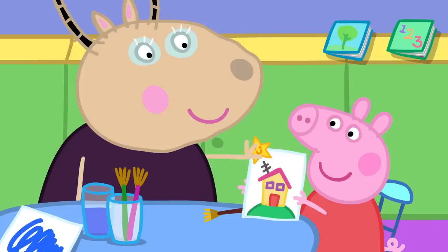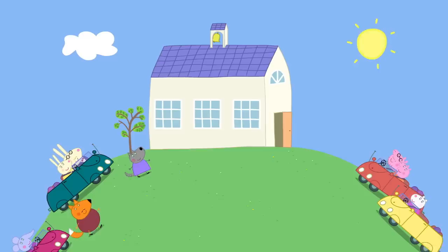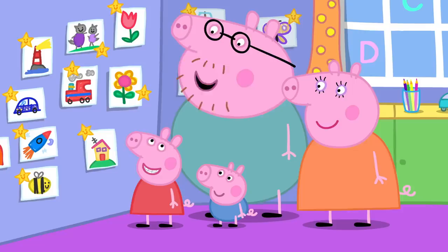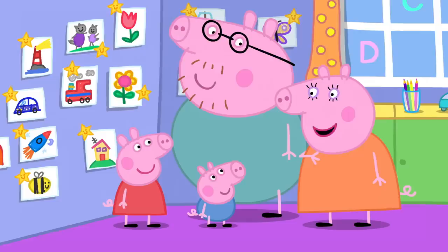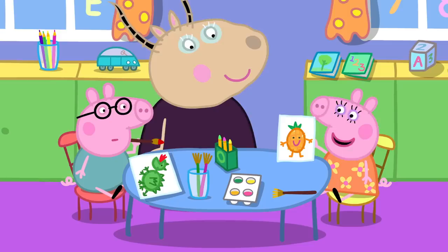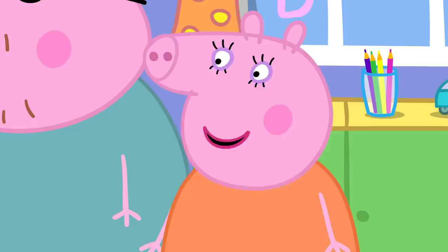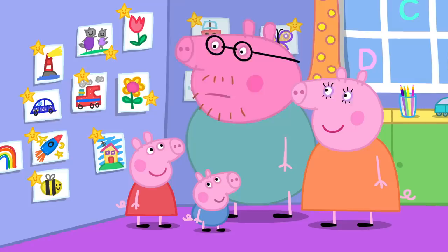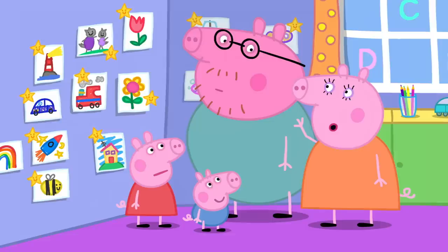Here is a playgroup star. Wow. Thank you, Madam Gazelle. It is home time and the parents have come to collect the children. Mummy, Daddy, look. I've got a playgroup star. That's fantastic, Peppa. I remember Madam Gazelle gave me a playgroup star when I was a little piggy. A long time ago, when Mummy and Daddy Pig were little, Madam Gazelle was their teacher. Did you get lots of playgroup stars, Mummy? Oh, yes. Did you get lots of playgroup stars too, Daddy? It was such a long time ago, I really can't remember. I'm pretty sure you didn't get one, did you?